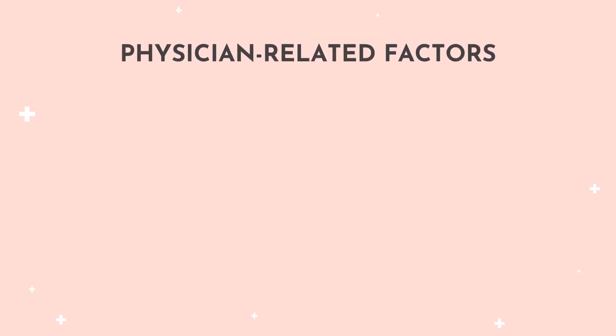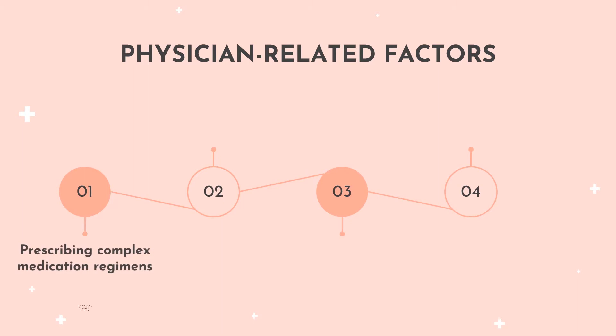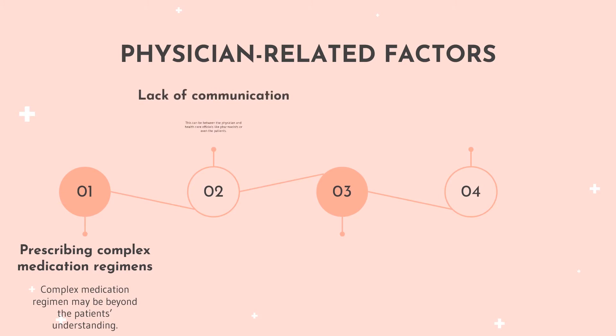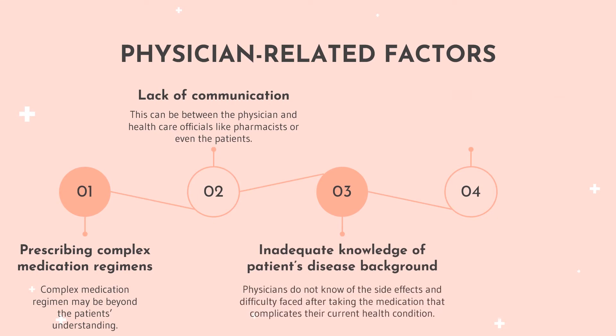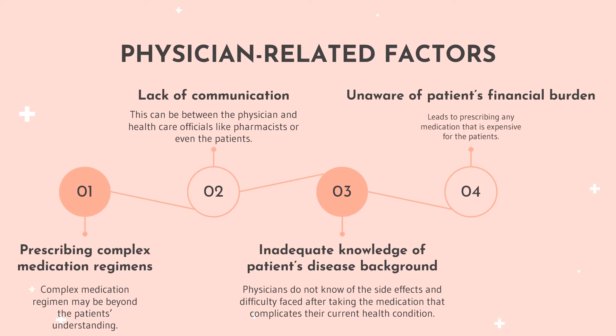On the other hand, physician-related factors include prescribing complex medication regimes that may be beyond a patient's understanding. The lack of communication between the physician and other healthcare officials like pharmacists can cause conflict in the prescribing and dispensing process. Physicians' inadequate knowledge of a patient's background may leave them unaware of the side effects and difficulty faced after taking the medication that complicates their current health condition. Physicians who are unaware of their patient's financial burden may prescribe medication that is expensive for the patient.